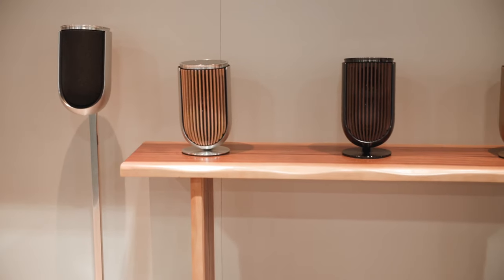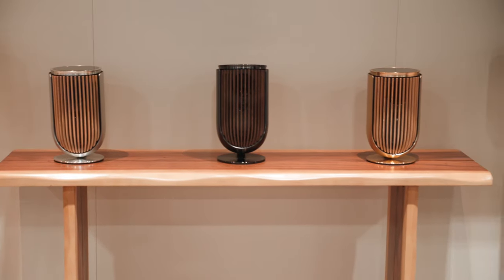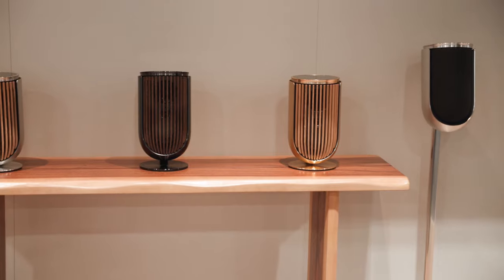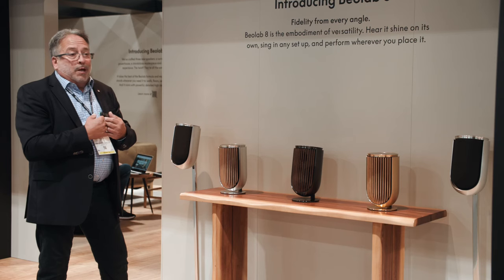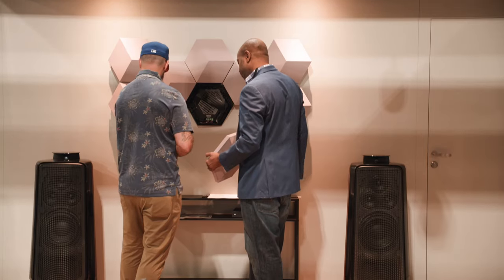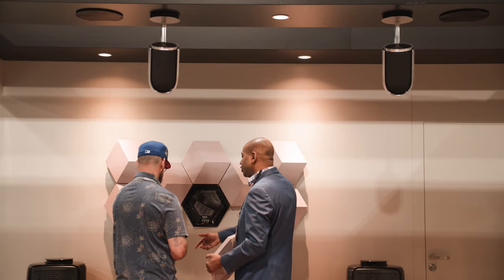It's versatile in the way that we're going to use it as part of a music system. It actually has a music system built in, so you can stream directly to it and play your music content of choice, or you can put it into a theater setup where it can be two, four, six, or eight channels as part of a full surround setup with your television.